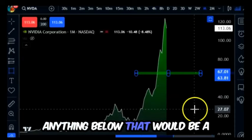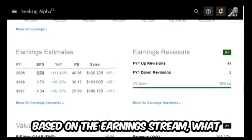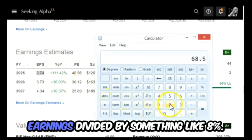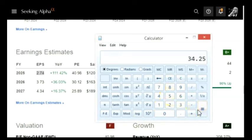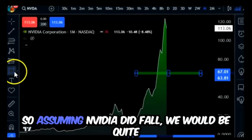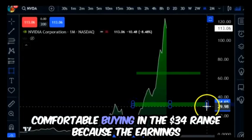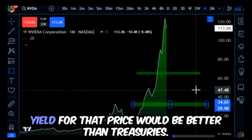Anything below that would be a value or deep value price based on the earnings stream. What would a deep value price be? That would be the same $2.74 earnings divided by something like eight percent. So 2.74 divided by 0.08 gives us 34. Assuming NVIDIA did fall, we would be quite comfortable buying in the 34 dollar range because the earnings yield at that price would be better than treasuries.